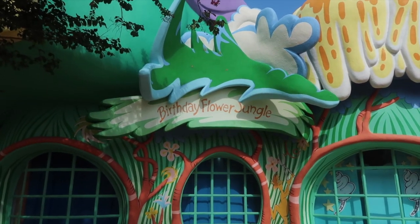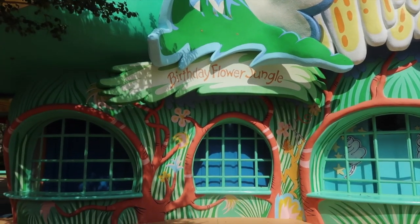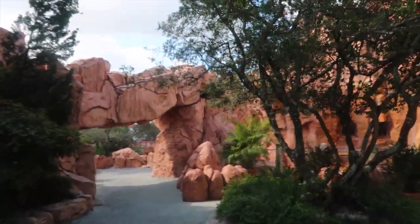Right before you exit Seuss Landing and go into Lost Continent, they have this little section that says 'The Birthday Flower Jungle.' So if you're here for your birthday, that is my top one. My grandma took one right here.